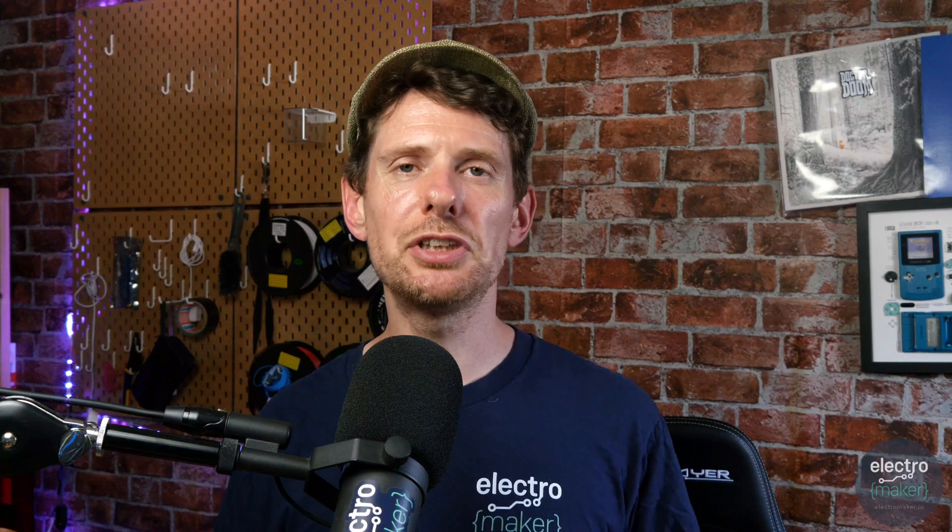Greetings folks and welcome to the ElectroMaker show. This is your roundup of all things Maker, Embedded, and Lovely. On this week's show we have a wonderful combination of things. We'll be talking about Red Pitaya, which is our product of the week. Red Pitaya describe themselves as the Swiss Army Knife for Engineers, which is quite the claim but one they absolutely deserve to make.